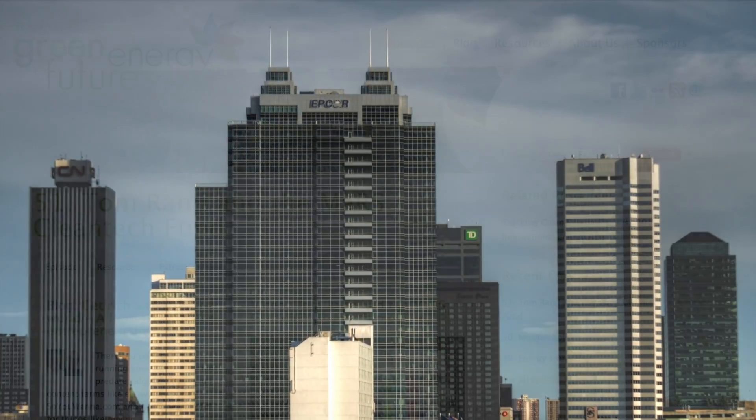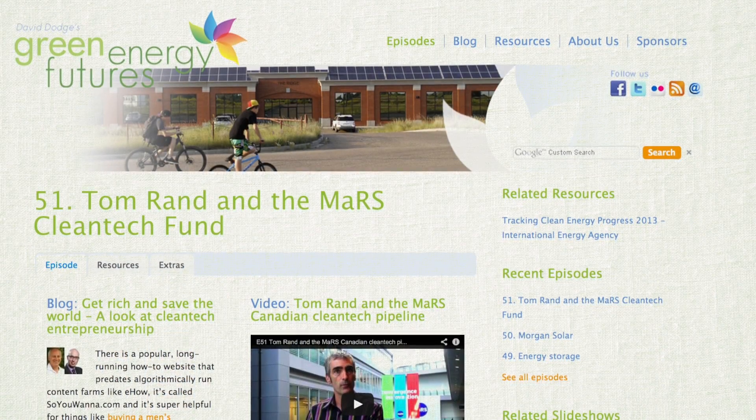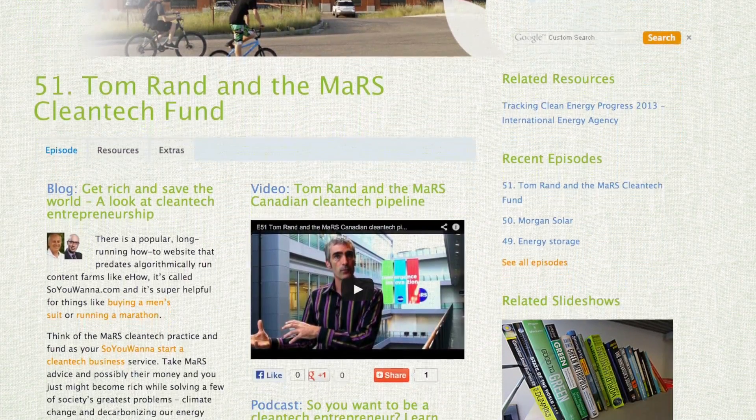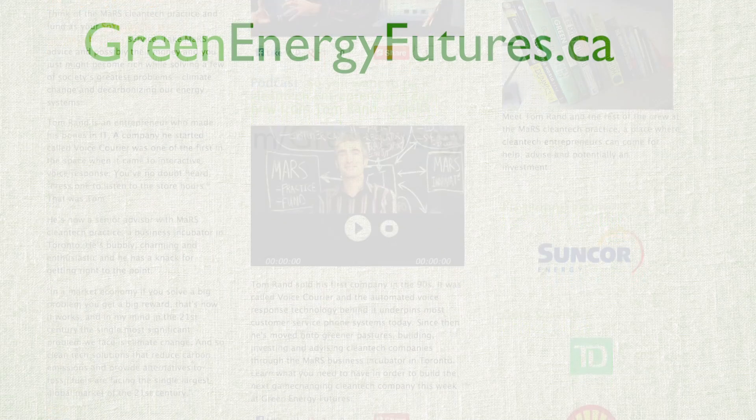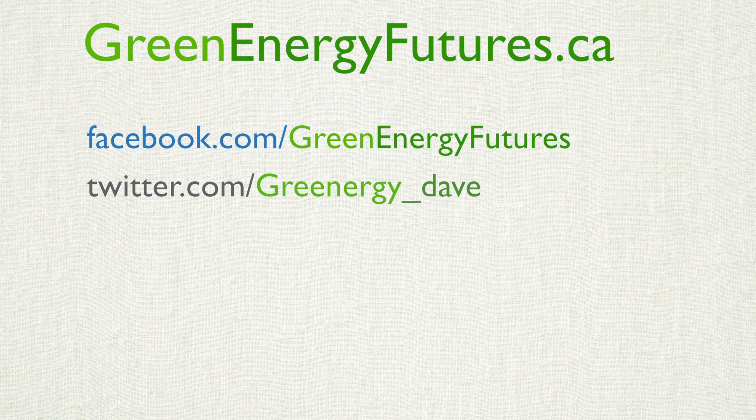To learn more about earth tubes, visit greenenergyfutures.ca. We've got photos, a blog, and a podcast. We'd love to hear from you — drop us a comment on our Facebook page or send us a tweet or email. Thank you for watching. For Green Energy Futures, I'm David Dodge.